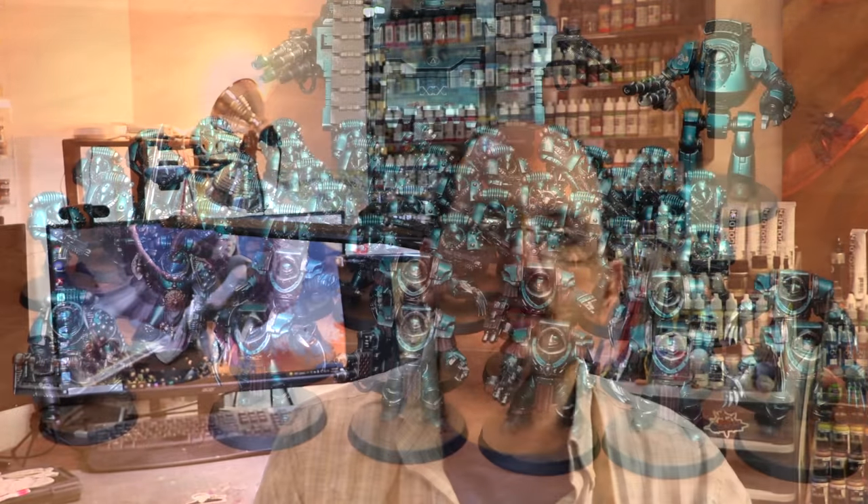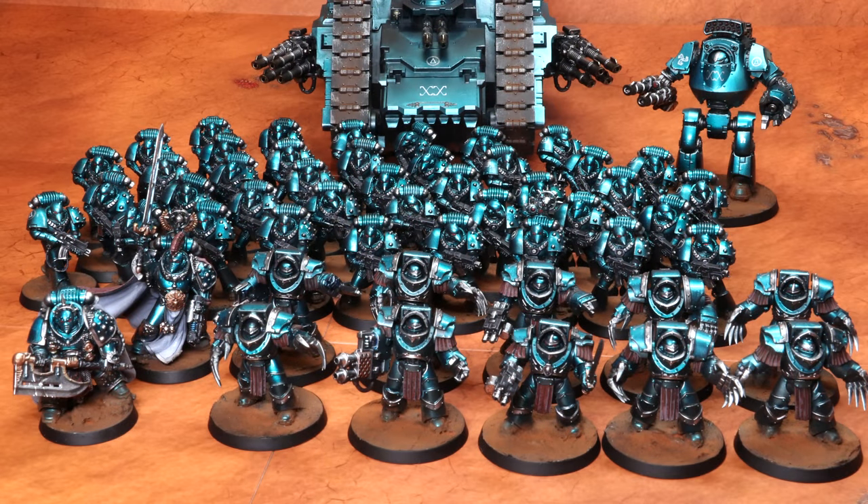Now if you're painting an army and all you can do is work through units in that army, that's totally fair — in that case, vary your units. Don't just work on all your Marines. Work on a set of Marines and then a special character, then maybe three bikes, then a big vehicle. By varying even within the army you can still create a lot of those virtuous cycles that keep you sitting down at the desk and exploring new things.